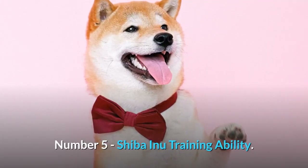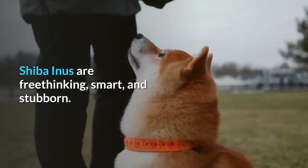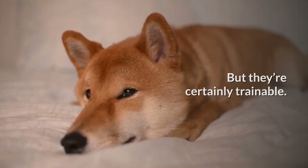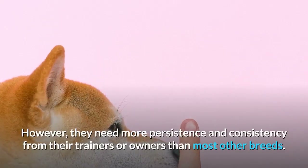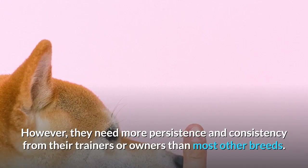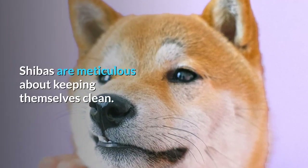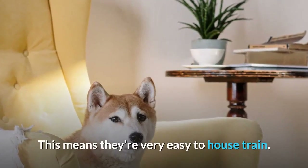Number 5: Shiba Inu Training Ability. Shiba Inus are free-thinking, smart, and stubborn, but they're certainly trainable. However, they need more persistence and consistency from their trainers or owners than most other breeds. Shibas are meticulous about keeping themselves clean, which means they're very easy to house train.